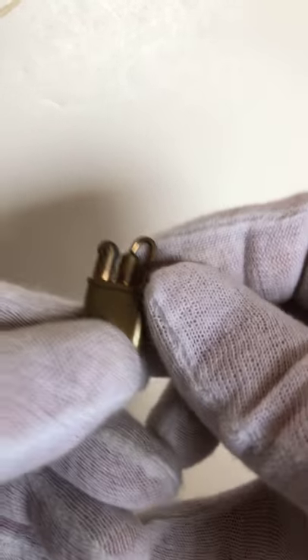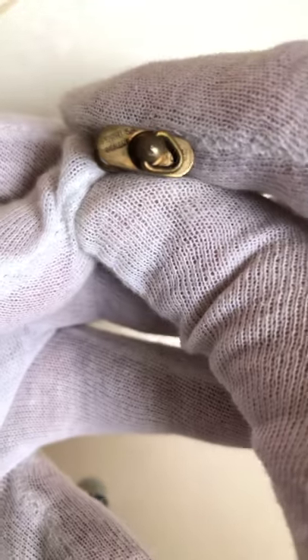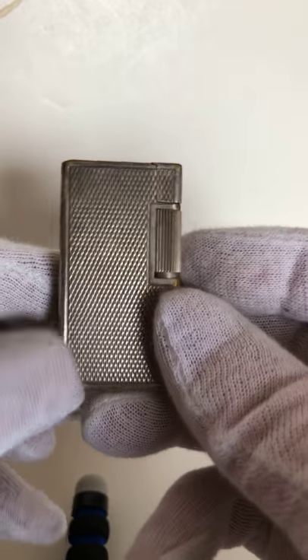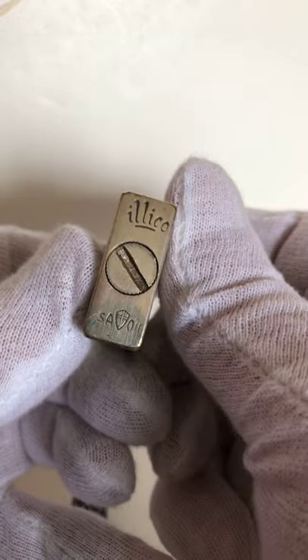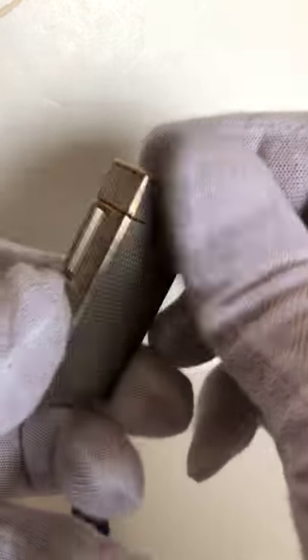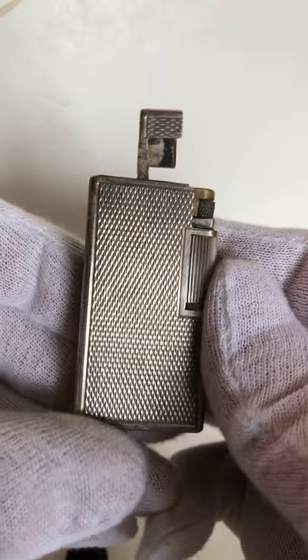I think this is an inch long. I forgot the name of it — the last name is 'Baby something.' This is an Illico lighter. I don't know what country made this, but it's very well made. Most of my lighters that I collect — these older lighters — are very well made and quality.